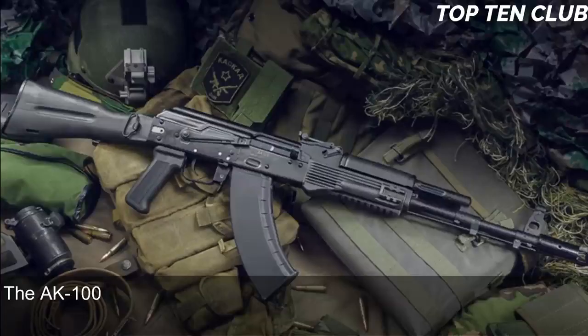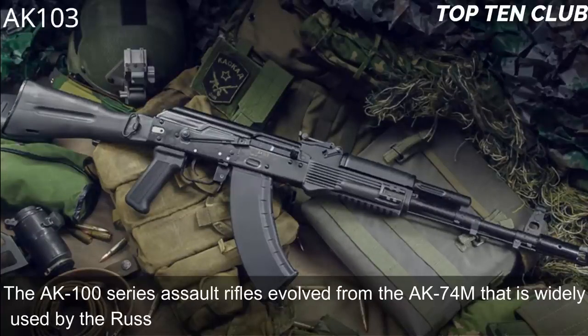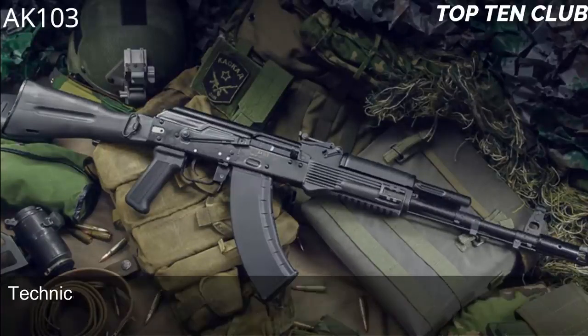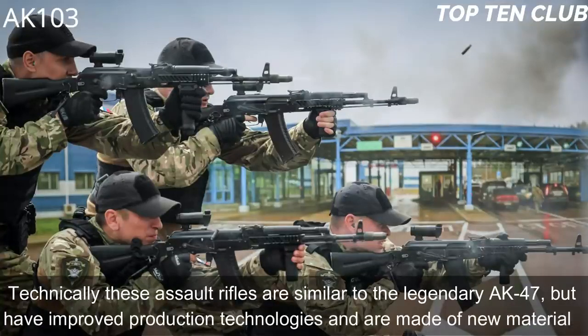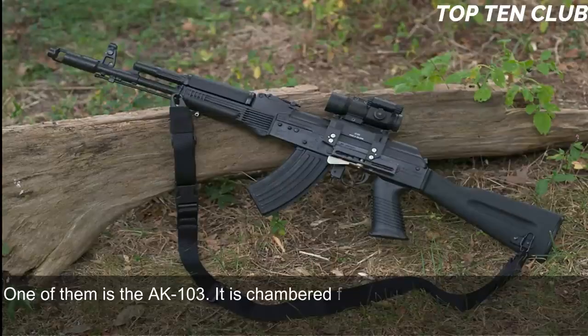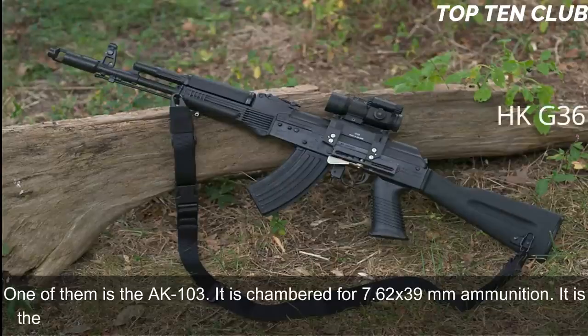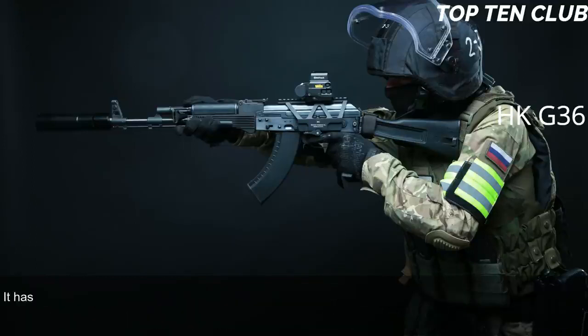Number 2: AK-103, Russia. The AK-100 series assault rifles evolved from the AK-74M, which is widely used by the Russian Army and many other countries. Technically these rifles are similar to the legendary AK-47 but feature improved production technologies and new materials. One of them is the AK-103, chambered for the 7.62x39mm round — the original ammunition used by the legendary AK-47 — which offers superior penetration and stopping power compared to the AK-74M's 5.45x39mm cartridge.